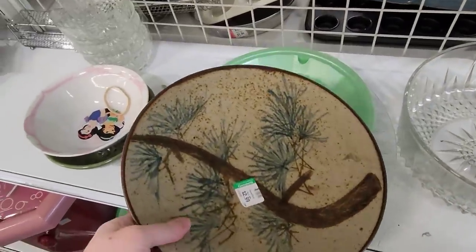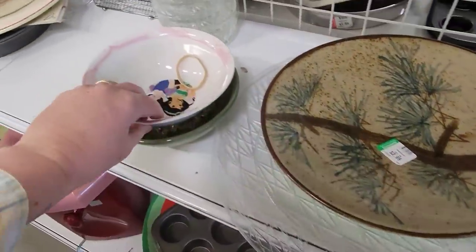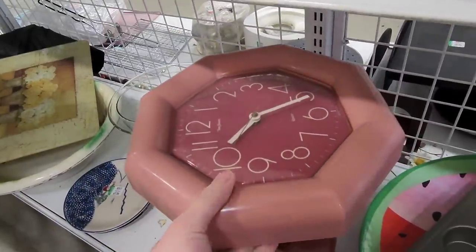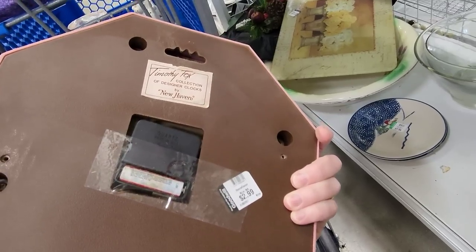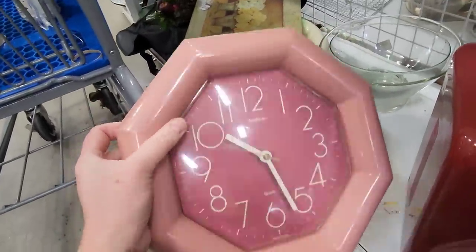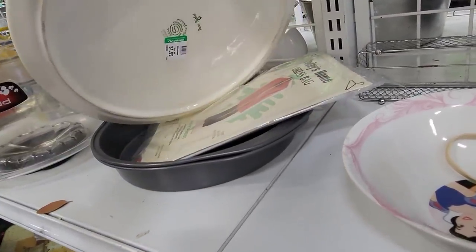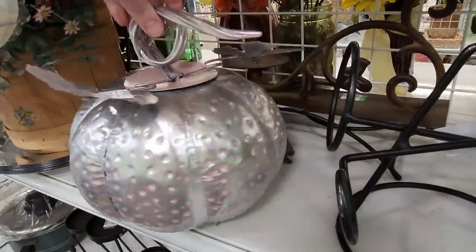This plate here is pretty. It's heavy. Let's see if there's a mark — there's no mark on the back of it. There are some other things in here. This clock is very 80s. New Raven clock, Timothy Fox, Collection of Designer Clocks. $2.99. I wonder if that style is worth anything, because that's very 80s to me. And then I spy this plate here — the metal and pink, pumpkin.